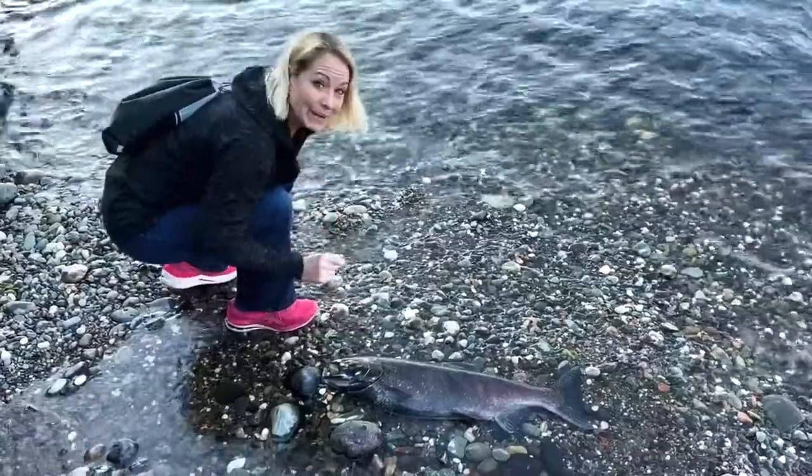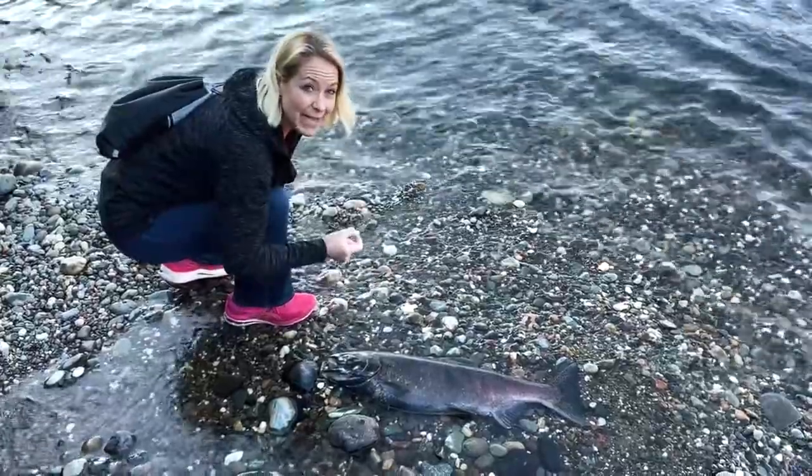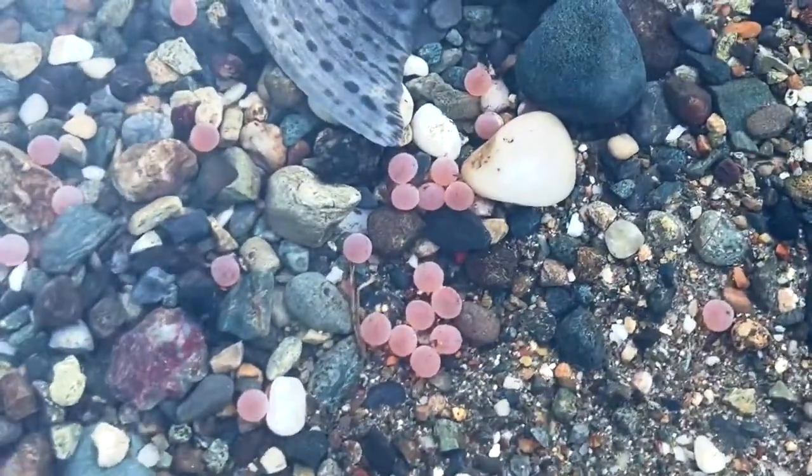Here is a Chinook salmon. You can see that after they spawn they die, and this will become food for the animals in the area. As you can see, they have all of the eggs coming out of this salmon mother.